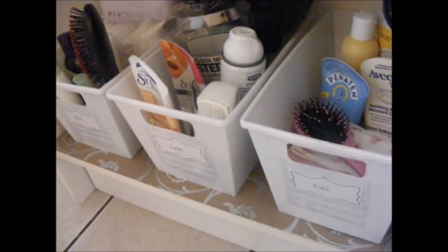20. Baskets and Totes for Organization in Every Room. It simply cannot be stressed enough that totes and baskets are the perfect storage solution items. You can keep all of your bathroom, kitchen, and bedroom belongings perfectly organized when you keep them in matching baskets or totes.